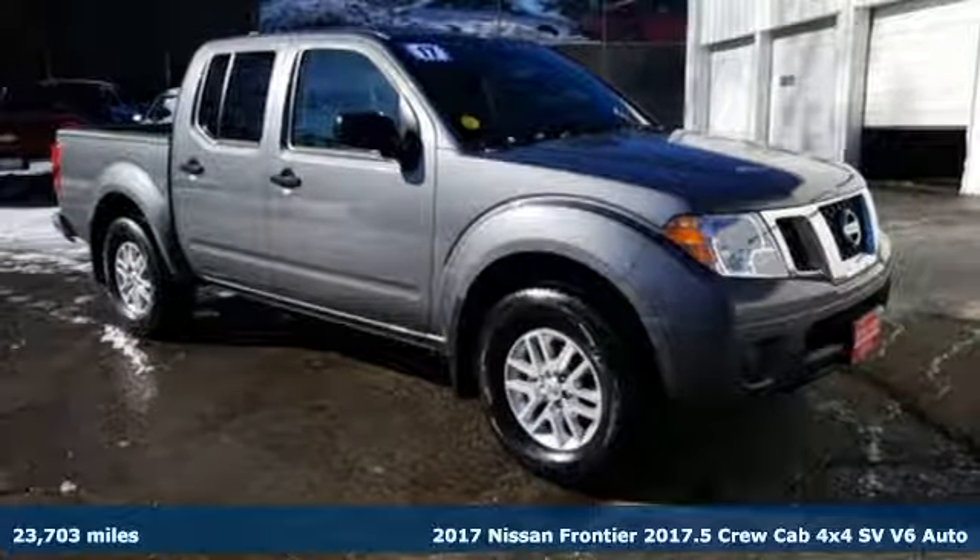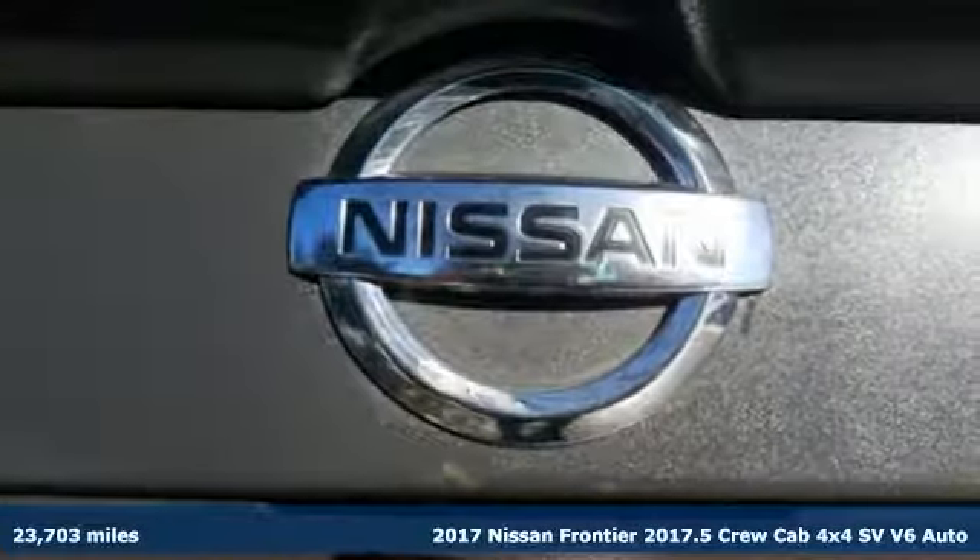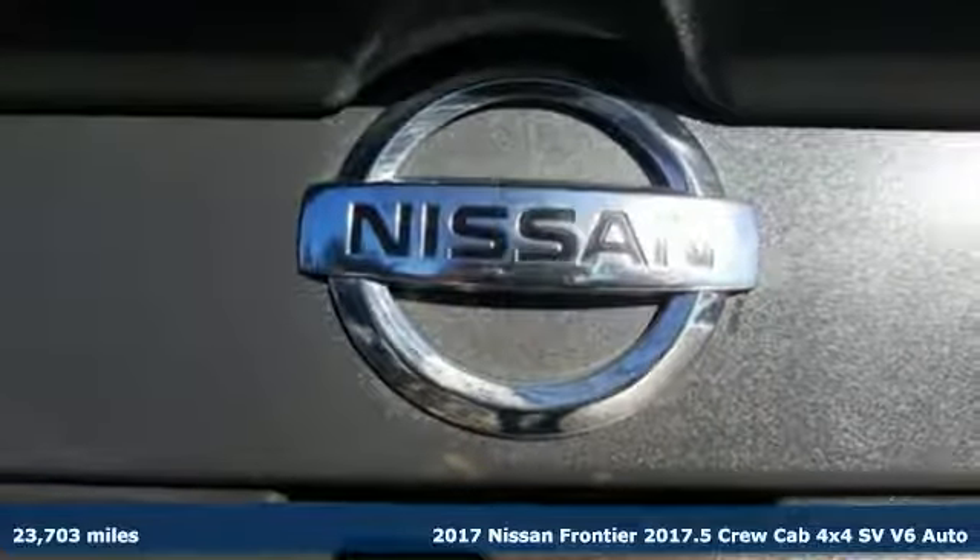It's a 2017 Nissan Frontier. Innovation. Excitement. Nissan.